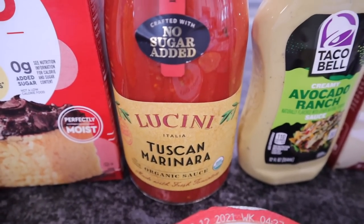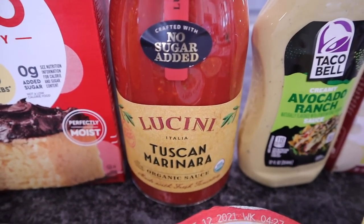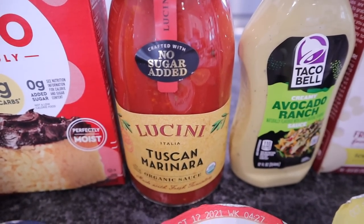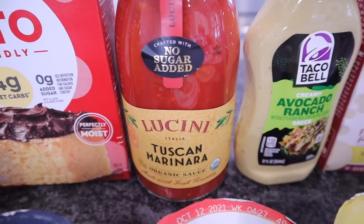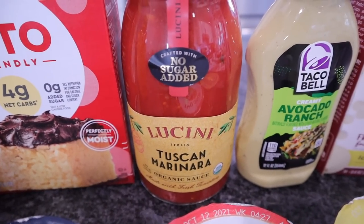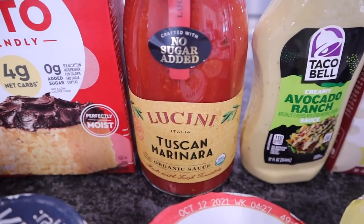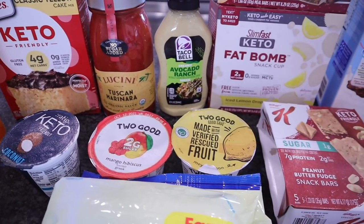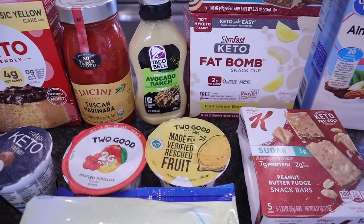Then I got another marinara sauce — this one is the Luchini Tuscan Marinara. It's one of my favorites, no sugar added. I use this in keto-friendly lasagna and in my pizza bowls. I love marinara sauce so I try to keep it on hand at all times. I think everything else here is going to be either new or items we haven't picked up in a long time.